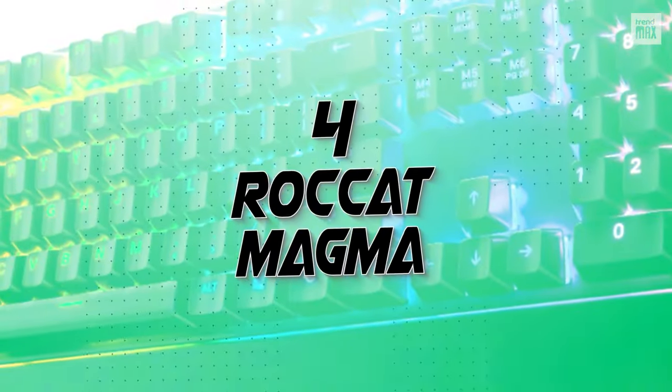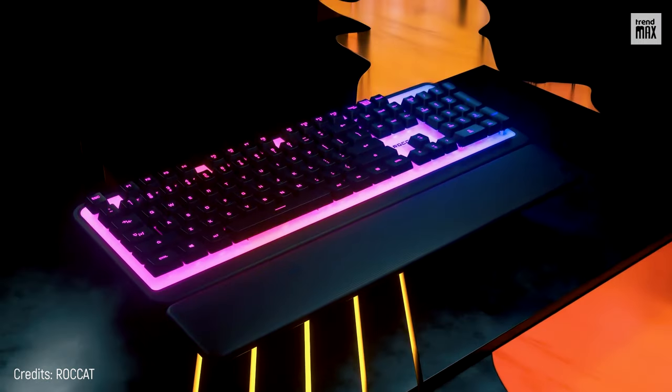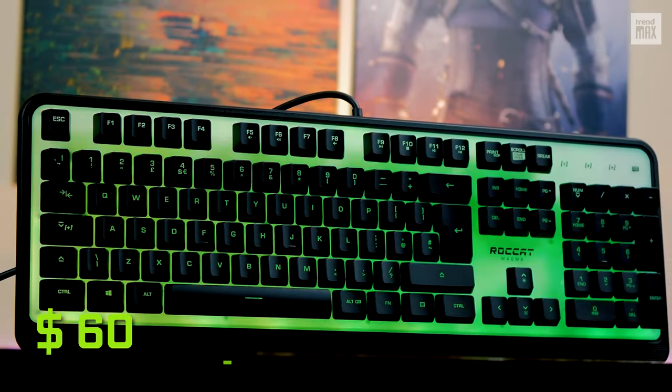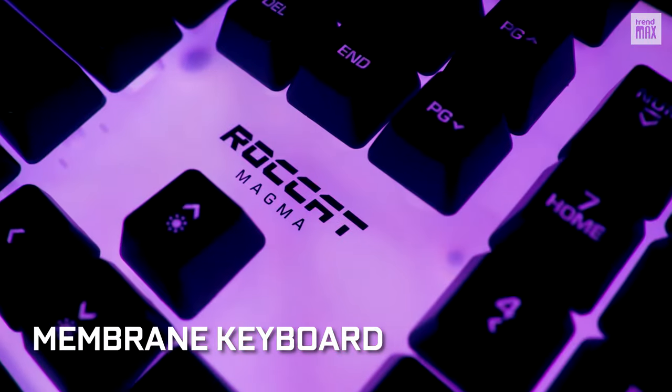Number 4: Rocket Magma. This number may become controversial, since this keyboard is known as the best you can currently get on a limited budget, priced at barely $60 — just like number 7. The Rocket Magma is also a membrane keyboard that gives you a solid, quiet feel on every key.